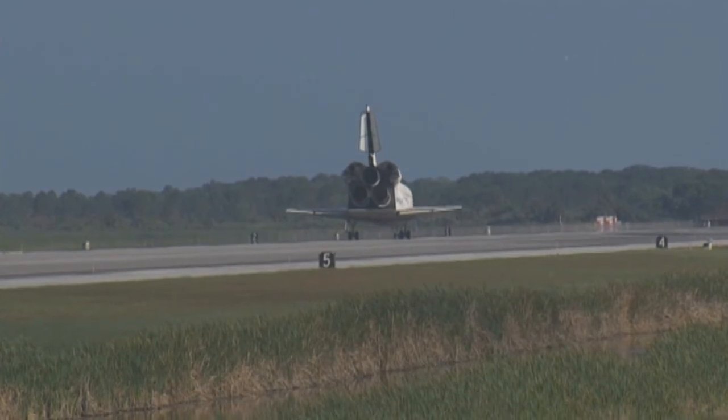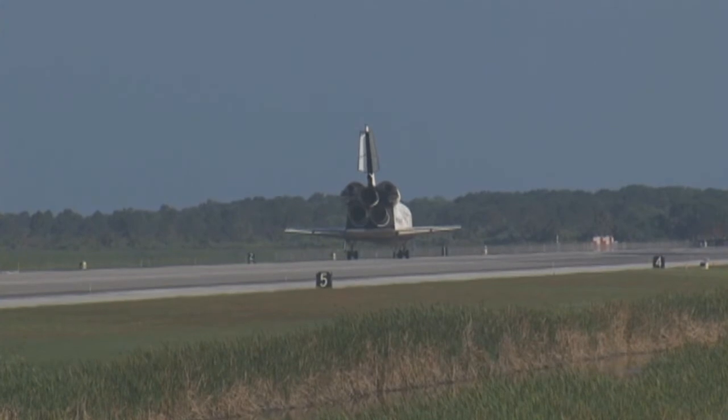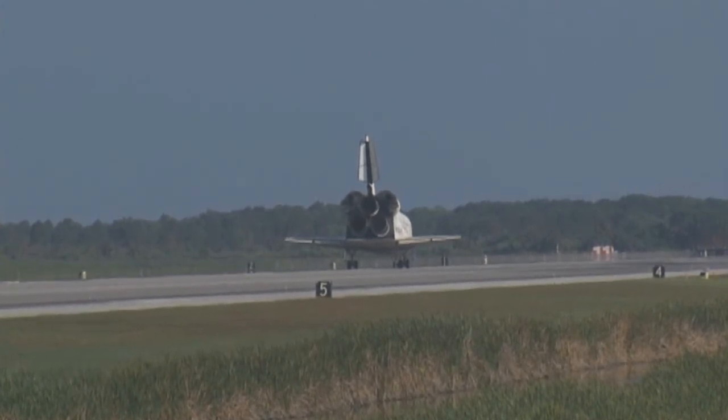Discovery brings with it the last large return load from the station — two tons of used equipment. Wheel stop, Discovery. Welcome home.